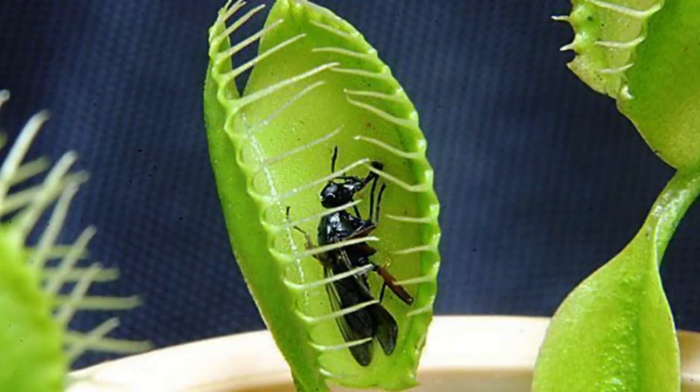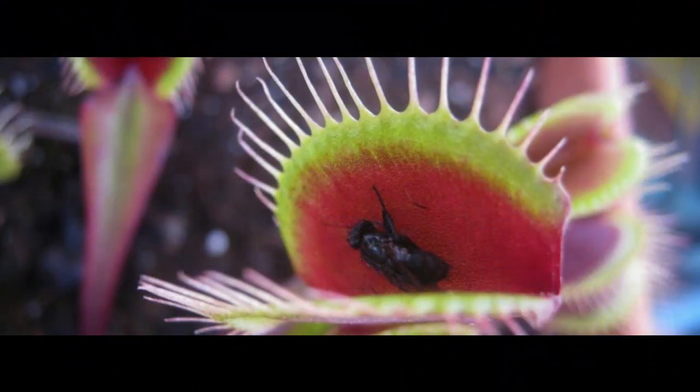Carnivorous plants are among the most curious living things on the planet. They are normally found in places with soil poor in essential nutrients. To compensate for this problem, they have evolved different strategies for attracting animals, which can range from insects to small reptiles or mammals, and being able to feed. We list 6 species of carnivorous plants.